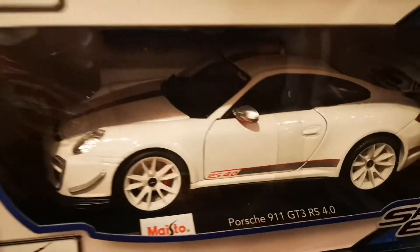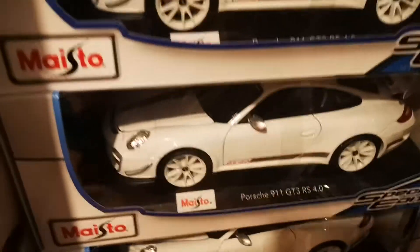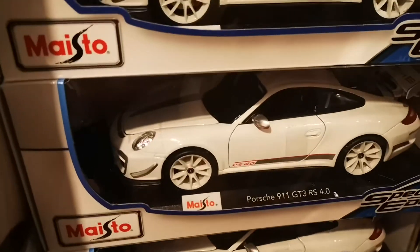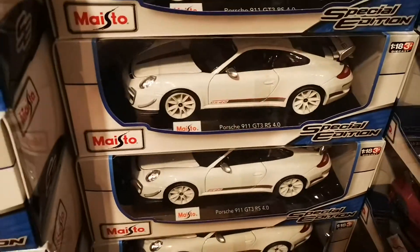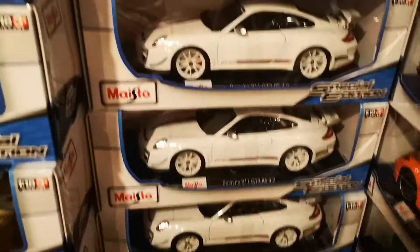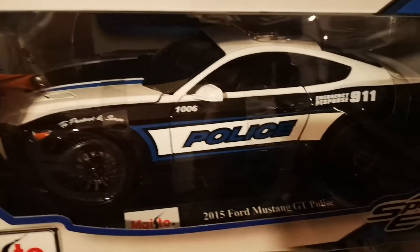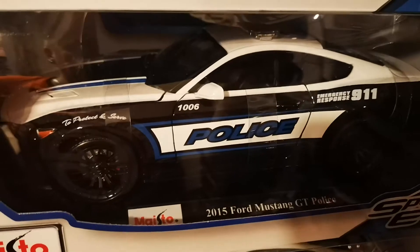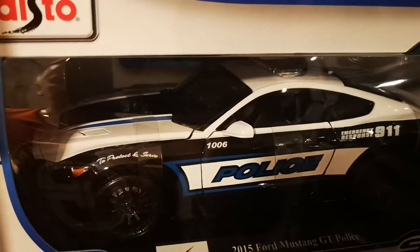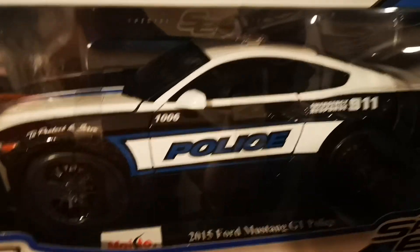All of the cars have opening doors, bonnet, and boot as well. The steering wheels turn and so do the wheels. We have the 2015 Ford Mustang GT Police — that's the best one from the police cars this year, amazingly made, very very nice.